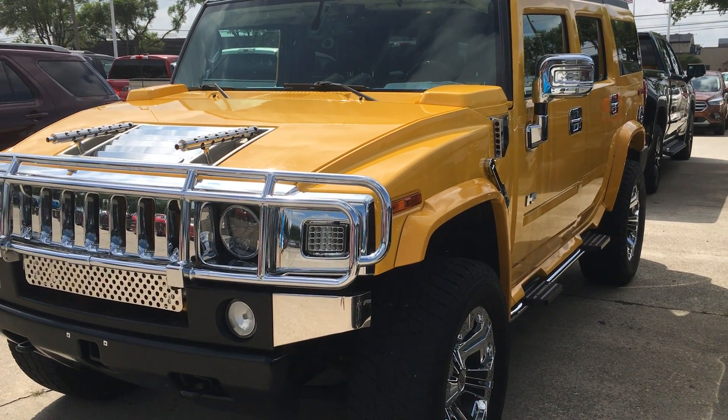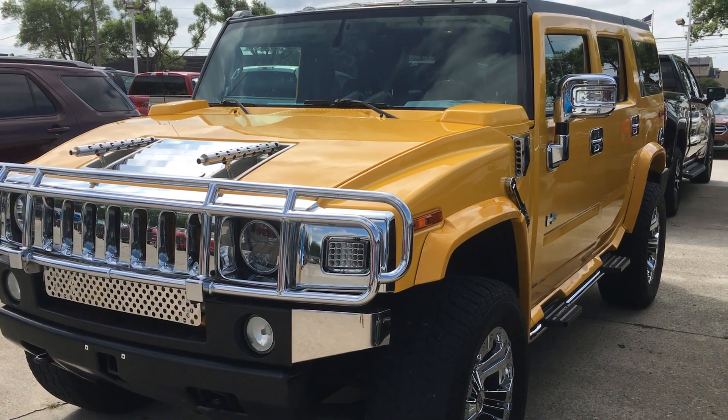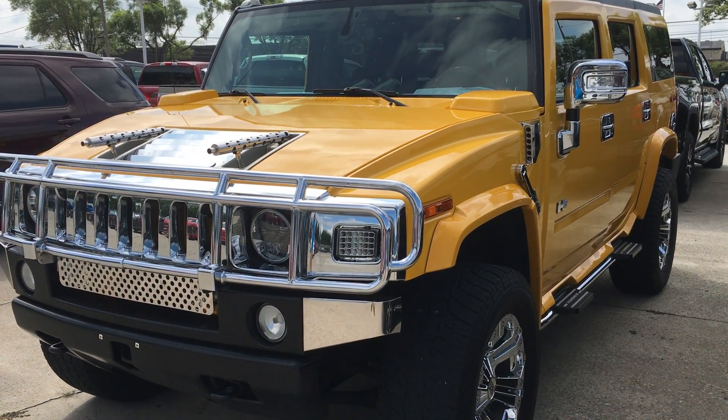Hi there, I'm Alex with Terry Hendricks Sport and this is our 2006 Hummer. I'm just going to give you a quick little walk-around video here, pointing out a few things that I noticed in the vehicle.